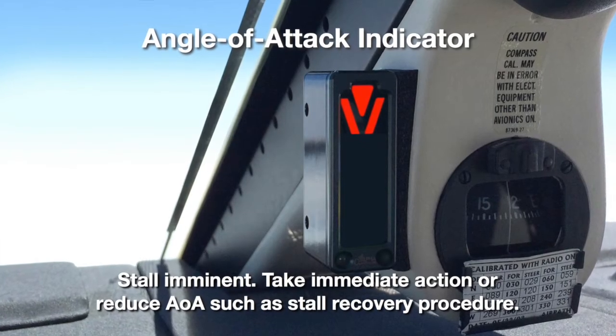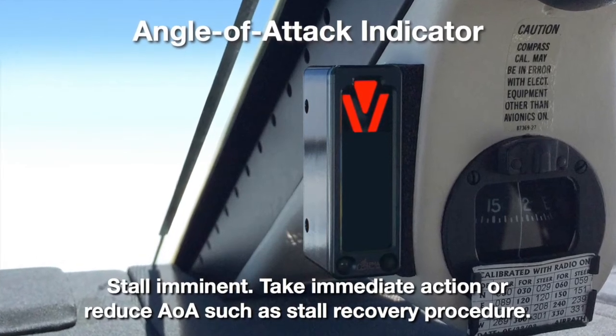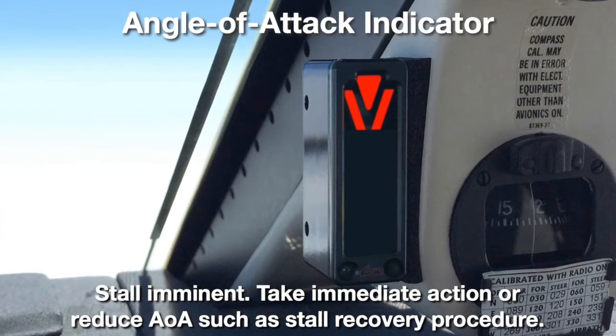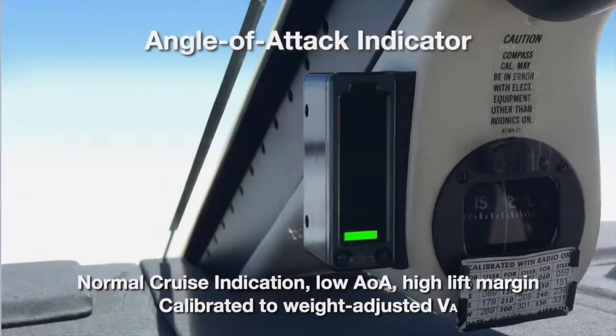Conversely, the red triangle and chevron encourage the pilot to pitch down to decrease the angle of attack to reach the optimum AOA, and also warn of an impending stall. The green bar at the bottom of the display represents the low angles of attack above maneuvering speed — this is the indication during normal cruise.